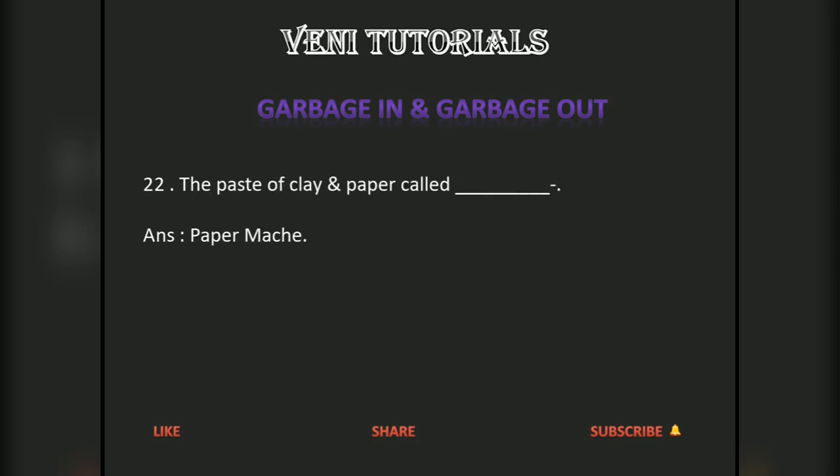The paste of clay and paper is called papier-mâché. Thank you. Please like, share and subscribe.